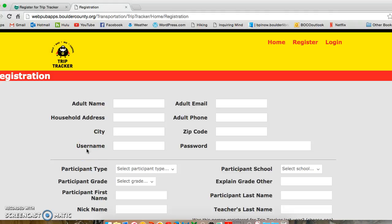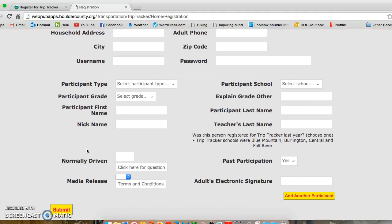One of the most important questions on the registration page is how many times a participant is normally driven to school each week. This question helps us evaluate the effectiveness of the TripTracker program. Please select the number of times the participant is driven to school during a typical week.